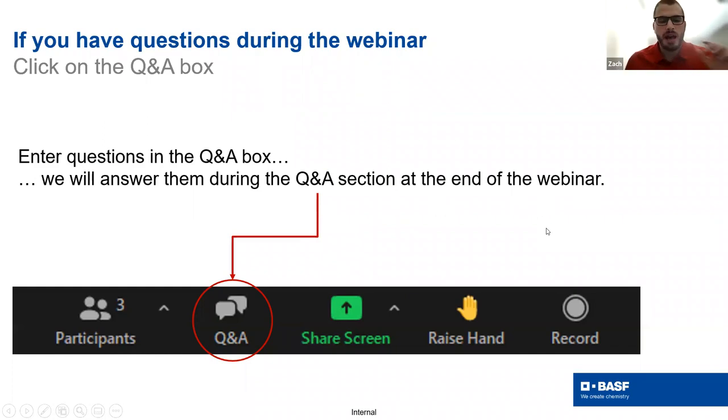A little housekeeping before handing it over to Sylvia: please put any questions in the Q&A function in the bottom toolbar on the Zoom window. We'll have time at the end to answer those with both me and Sylvia. We'll also be sending out a replay link to this webinar at the end of the week, along with the names of the prize winners. With that, Sylvia, I'll hand it over to you.